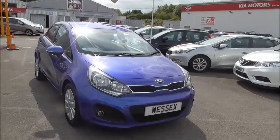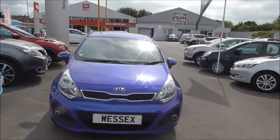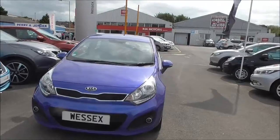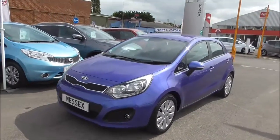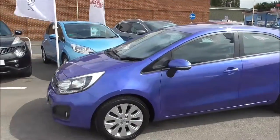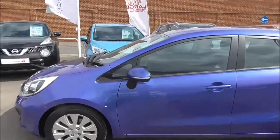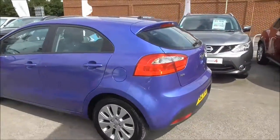Starting with a 360 tour around the vehicle, looking at the front we have a nice chrome surround around the front grille, front fog lights, LED daytime running lights, and automatic rain sensing wipers as well. Moving round to the side, you can see we have nice alloy wheels, body colour door mirrors and door handles which are electric, heated and folding mirrors as well.